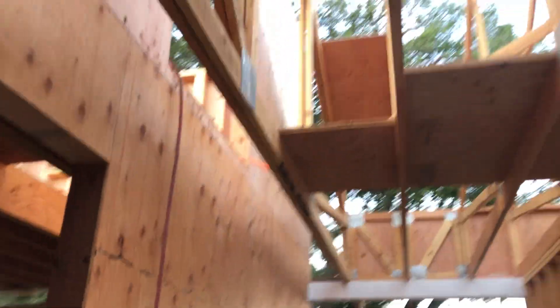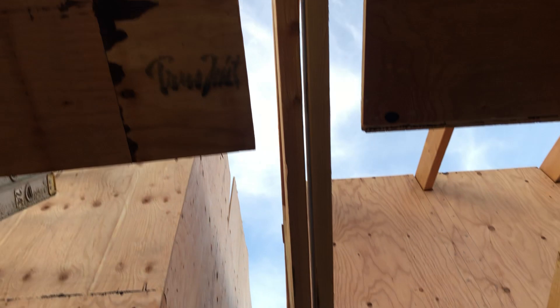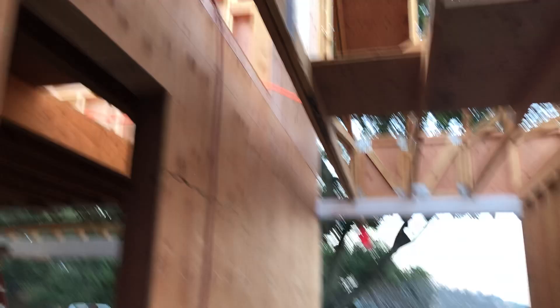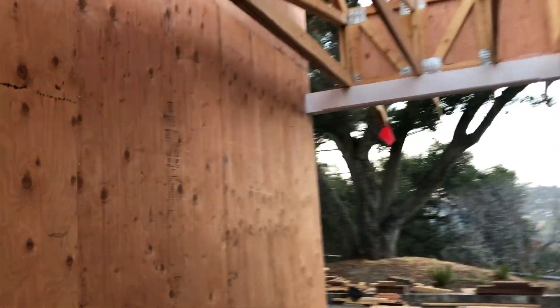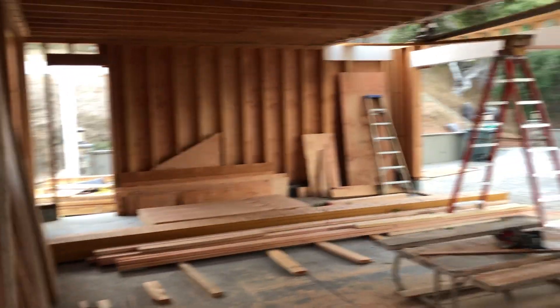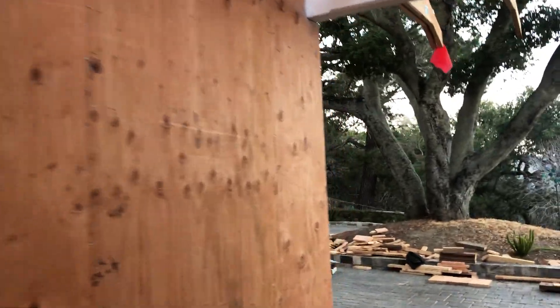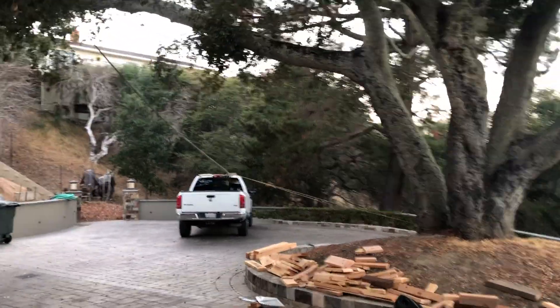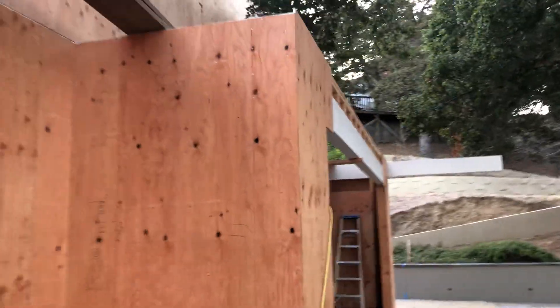So now we can take this double truss right here and push it over against the wall. Hopefully you can hear me with all the nailing that's going on. This is the inside of the garage. The only plywood that remains is actually the roof sheathing that I picked up in advance so that we could get started — when we were ready to get started, we had material.